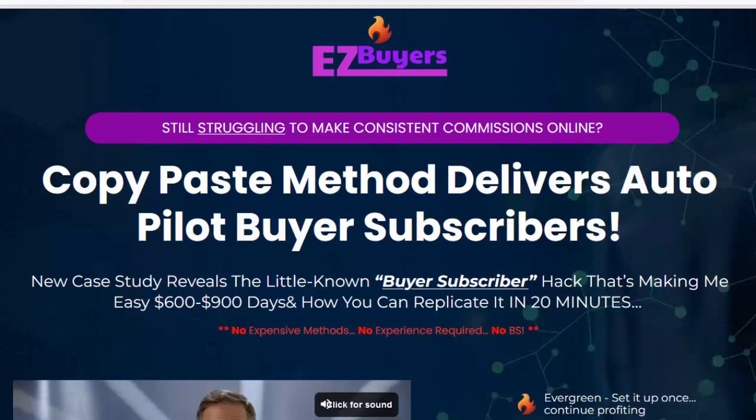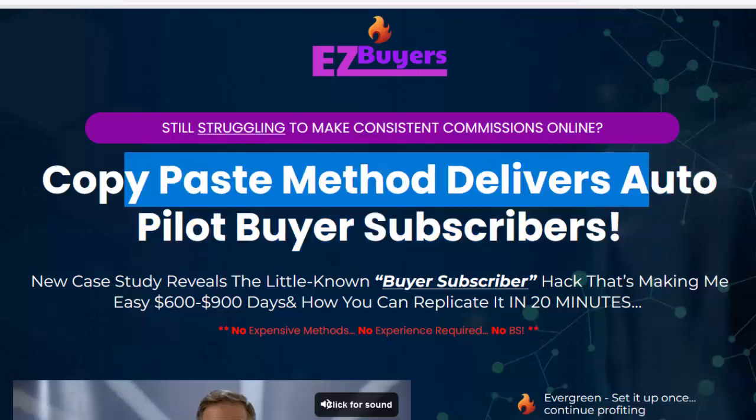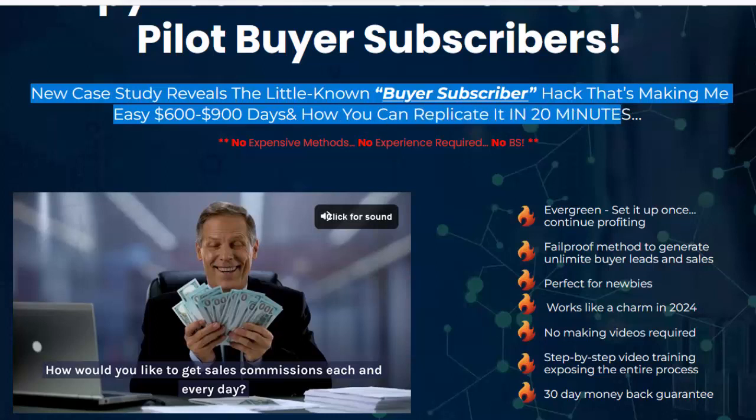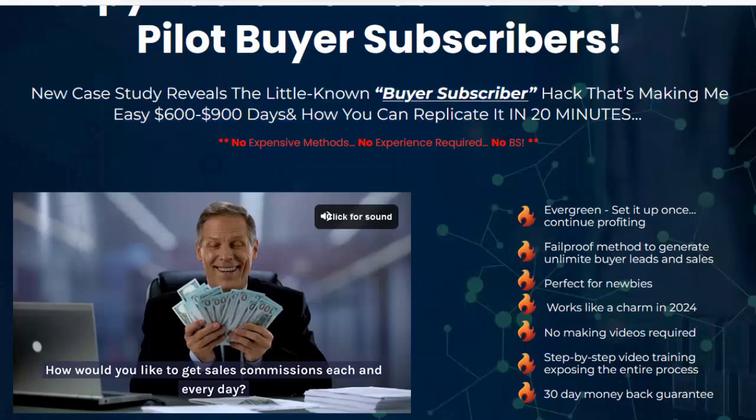Hello, welcome to my EZ Buyers Review. Still struggling to make consistent commissions online? This copy-paste method delivers autopilot buyer subscribers. A new case study reveals the little-known buyer subscriber hack that's making easy $600 to $900 days, and how you can replicate it in 20 minutes.